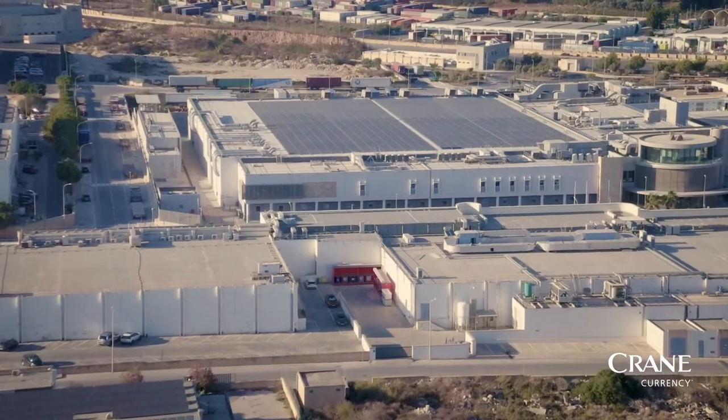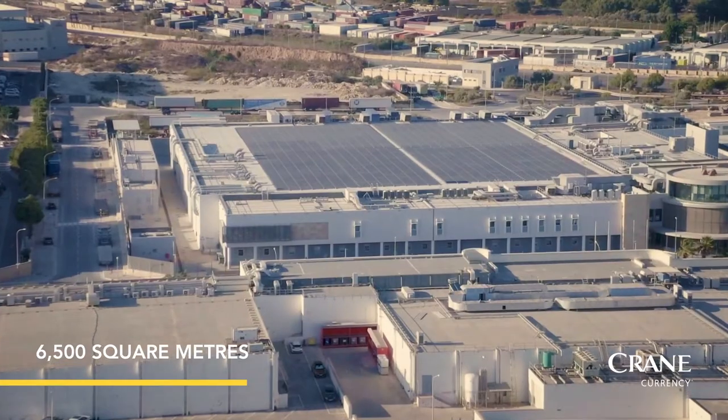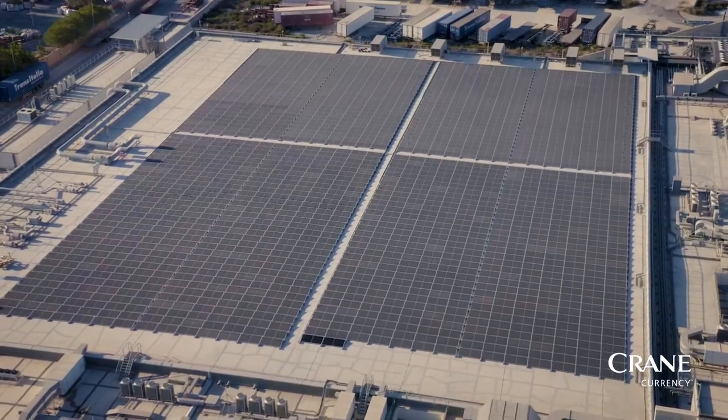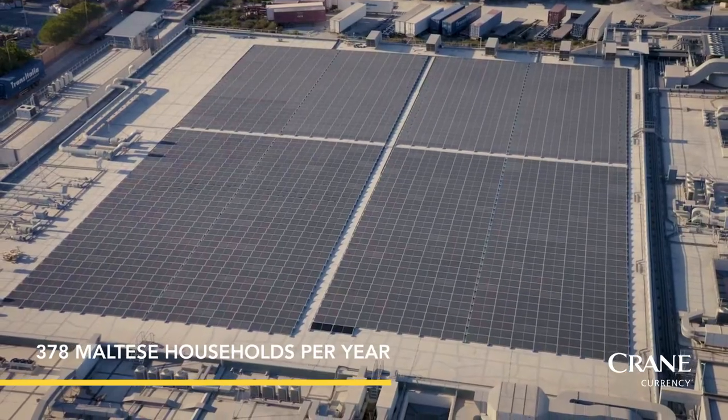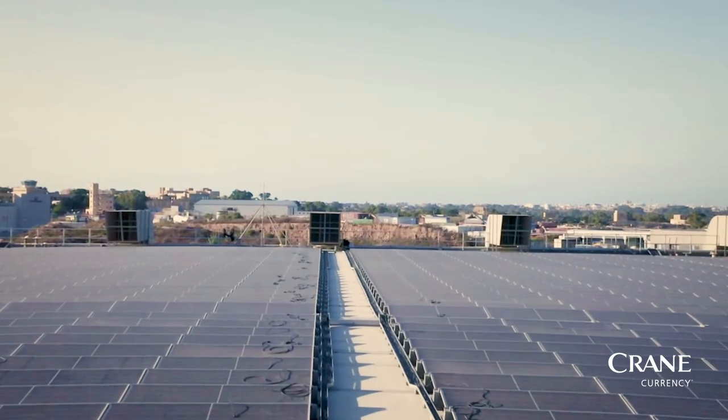The solar farm covers a total area of 6,500 square meters and generates 1,519,060 kilowatt hours annually — enough to power 378 Maltese households for a year, or 11% of Malta Printworks' requirements.